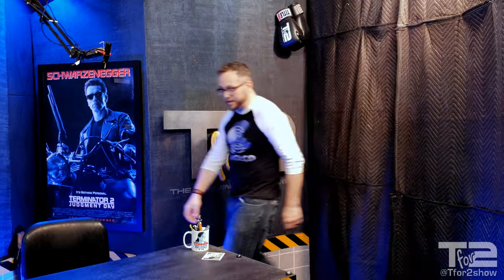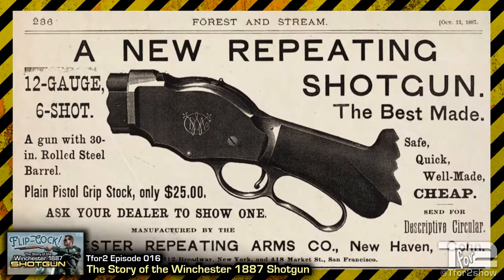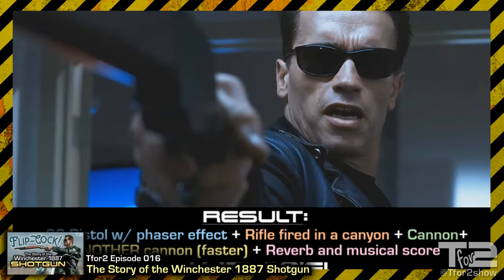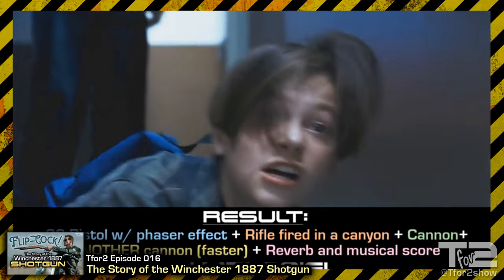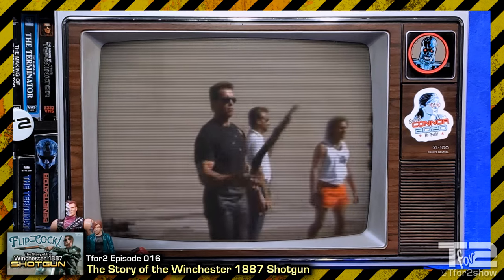Hey guys, sorry I'm late. That last episode we did on the Terminator's iconic shotgun sure was great, huh? We covered all sorts of stuff — the shotgun's amazing history dating back to the old west, Lloyd the bartender's grandpappy, John getting smacked upside the head by Arnie. We broke down the sound effects combined to create the Winchester's amazing sound in T2, and even demonstrated how the iconic flipcock maneuver works. And people loved it! We got all sorts of terrific feedback.